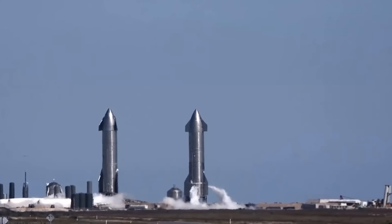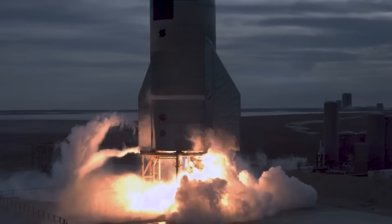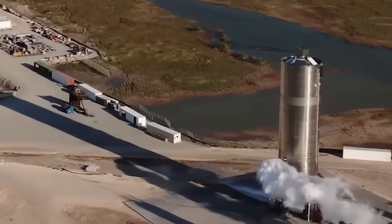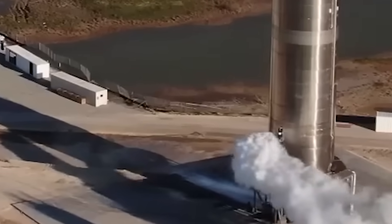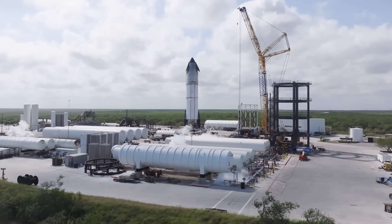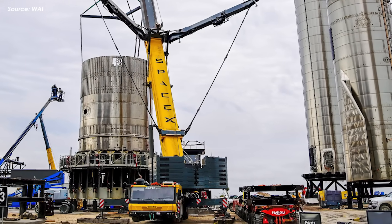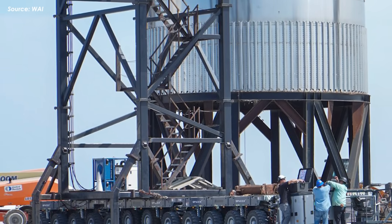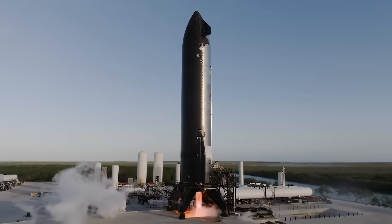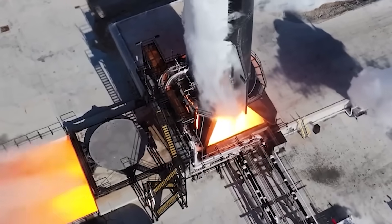Some have suggested that SpaceX could bring back the old test stands they once used for Starship. After all, in the early days, SpaceX built and used several static fire stands for prototypes like SN5, SN8, and others. But here's the catch — many of those early test stands have already been dismantled and are now sitting in storage inside the Star Factory. Over time, SpaceX shifted focus toward optimizing their infrastructure for faster, more frequent testing. So reusing those old test stands for Ship 37 and the upcoming Flight 10 isn't really a practical option. And static fire tests also need support from QD systems and propellant lines connected to a nearby tank farm — without that full setup, those old test stands just won't cut it.